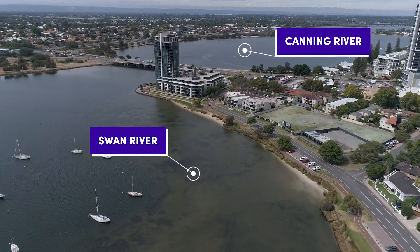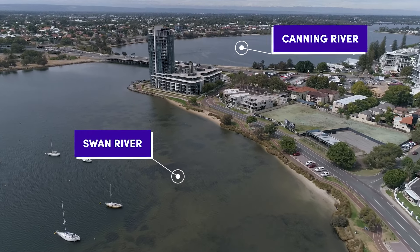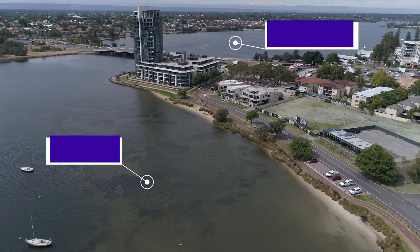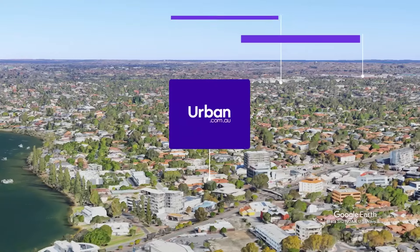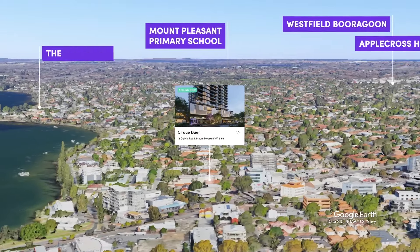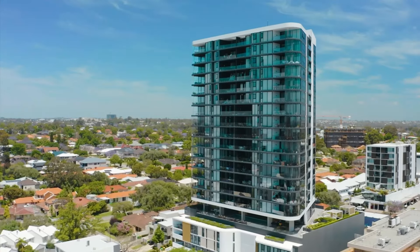Located at 18 Ogilvy Road in Mount Pleasant, Cirque Duet is surrounded by rivers, meaning each home is afforded incredible views. Just wander down the road to the Esplanade and the Swan River Rowing Club, plus plenty of great amenities within the Canning Bridge precinct.